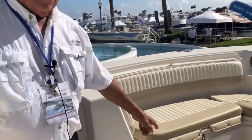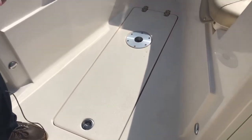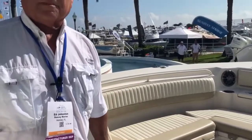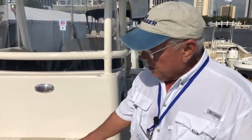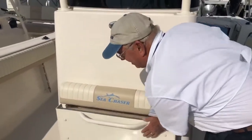Below deck in the bow of the 27 is our monster fish box — it drains overboard, has a macerator pump, and also taper leg storage. Also in the bow of the 27 HFC, we have this folding seat against the console, which gives you plenty of room for more fishing.